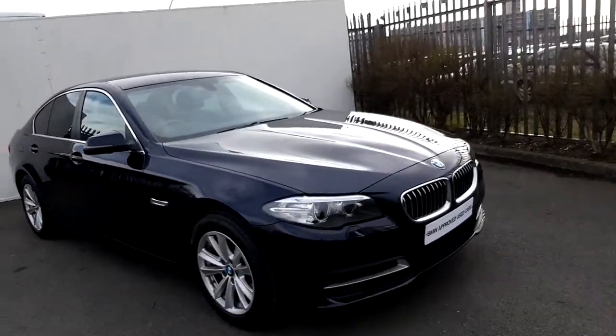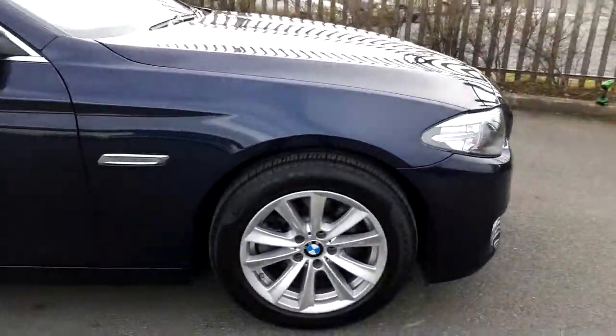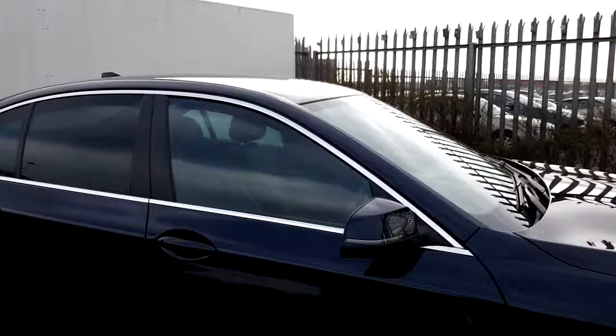The color of the car is Imperial Blue. It's got front LED headlights and 17-inch alloy wheels with run-flat tires, and it's got an aluminium exterior trim just around the window.